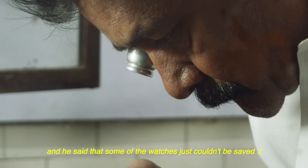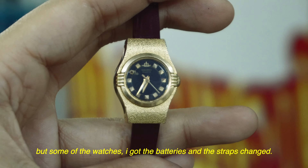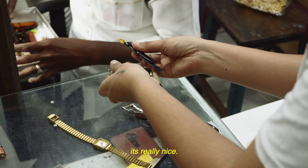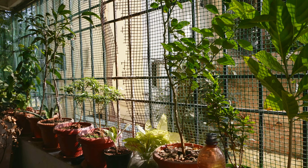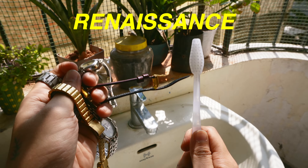The watch mechanic Anna took a while to fix up all the watches and he said that some of the watches just couldn't be saved. But some of the watches I got, the batteries and the straps changed. After that, I got six brand new watches.